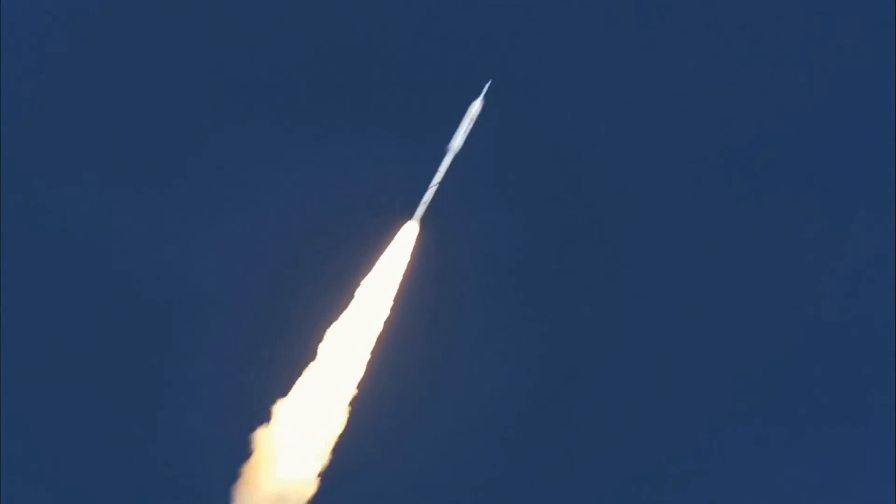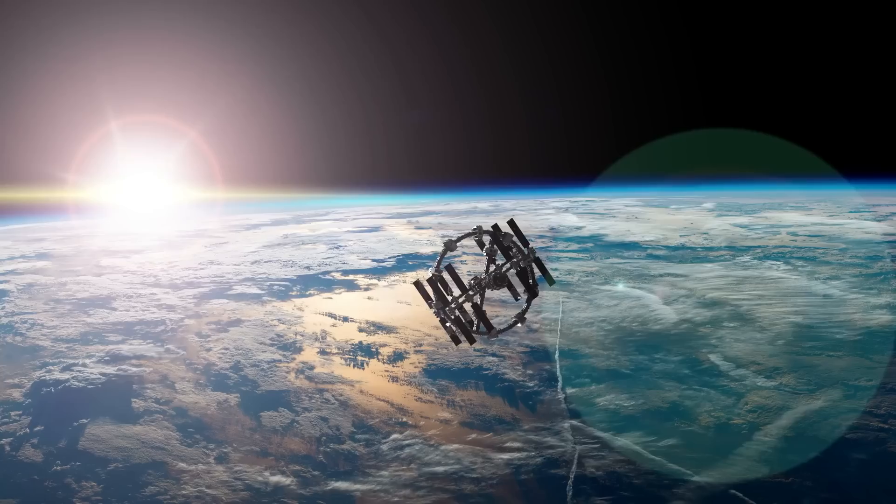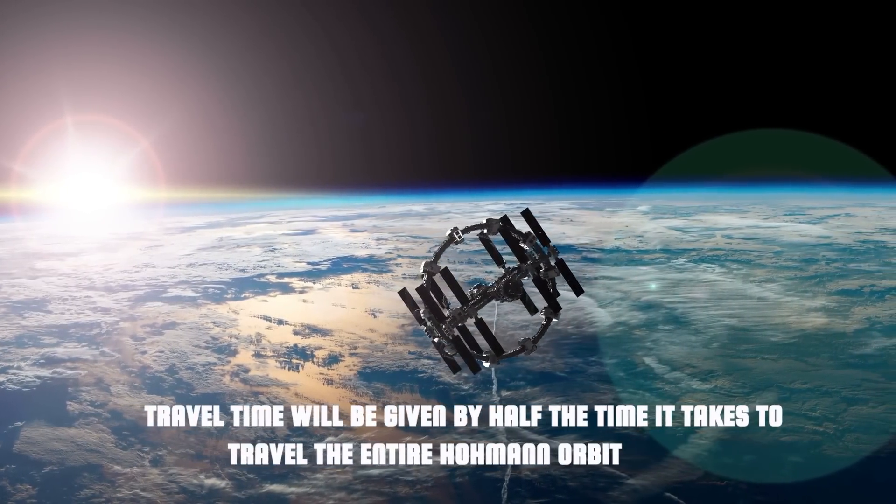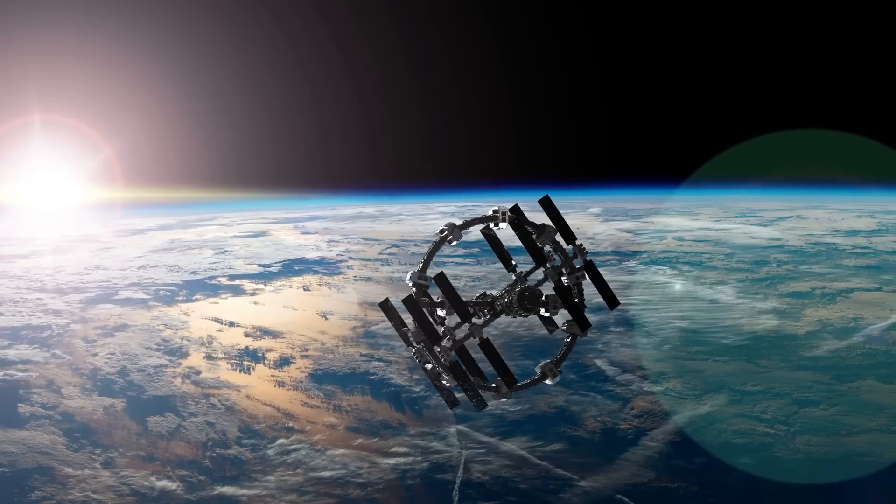This poses definite launch dates. The actual travel time will be given by half the time it takes to travel the entire Hohmann orbit, which is a value easily calculated through Kepler's third law.